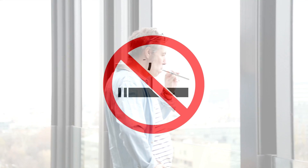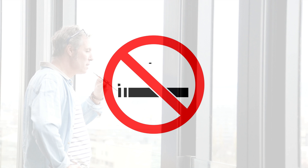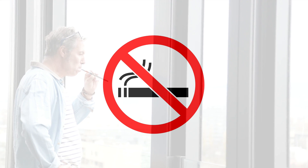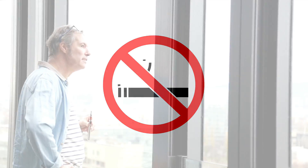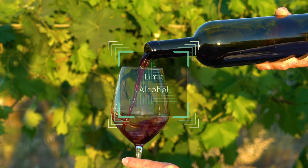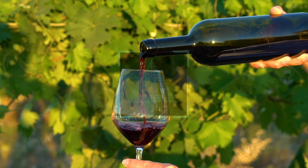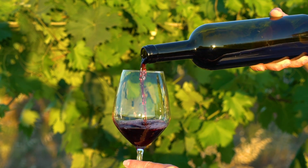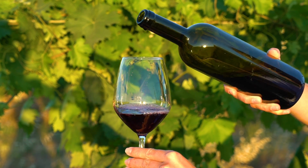Quit smoking. Smoking can damage your blood vessels and reduce blood flow to your kidneys. It can also increase your risk of kidney cancer and other diseases. Quitting smoking can improve your kidney function and your overall health. Limit your alcohol intake to no more than one drink a day for women and two drinks a day for men, as alcohol can dehydrate you, affect your kidney function, increase your blood pressure, and damage your liver.